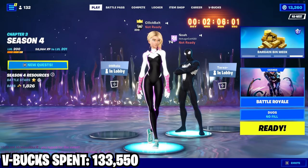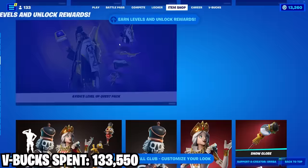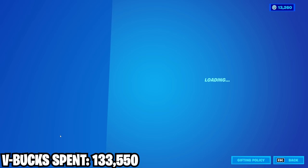Actually, I lied in that last clip — this is gonna be the last thing I'm buying of the chapter. My friend Noah is pretty close to finishing the battle pass but we're kind of on a time crunch because the season ends in like two hours. I'm gonna gift him this Level Up Quest pack so he can get the levels fast enough to finish.